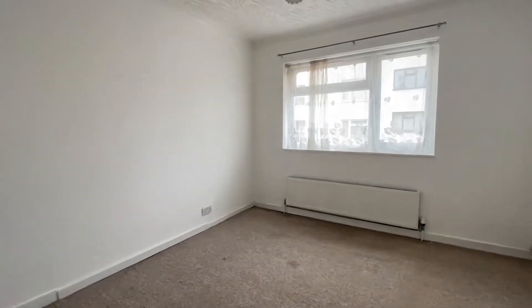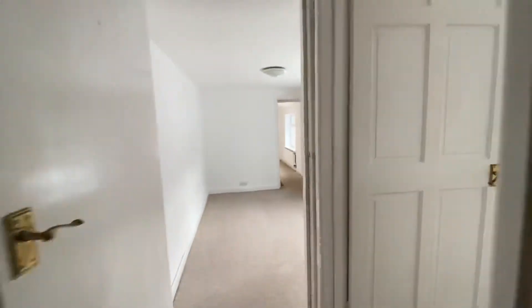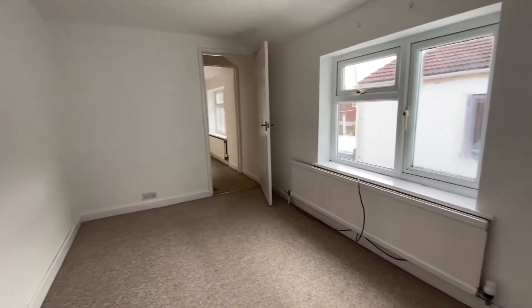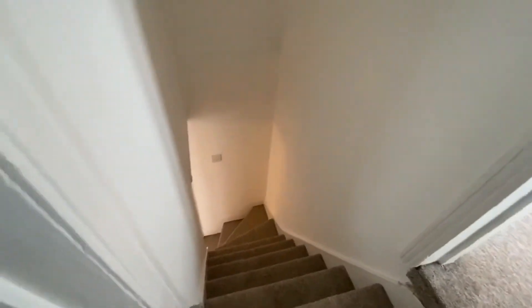Let's take a look upstairs. There is a new PVC window to the front, with doors opening to a fitted wardrobe. Again, a new PVC window to the rear with carpet flooring. A new PVC window to the side with carpet flooring, and the door then opens into the rear landing where the stairwell leads down into the kitchen.